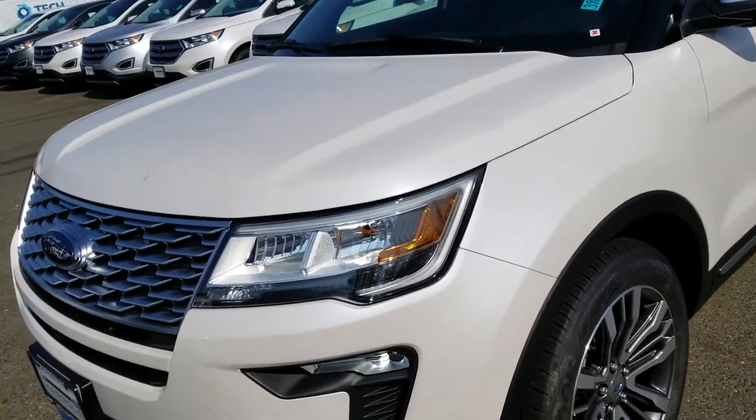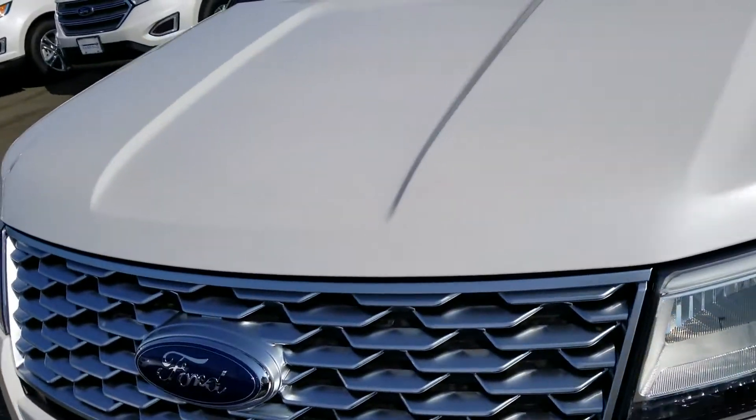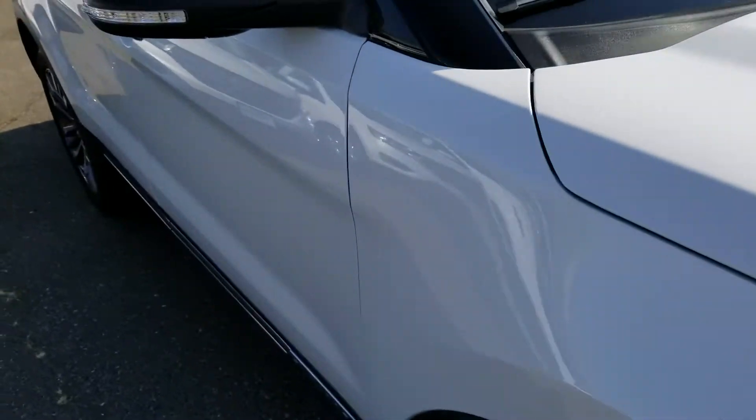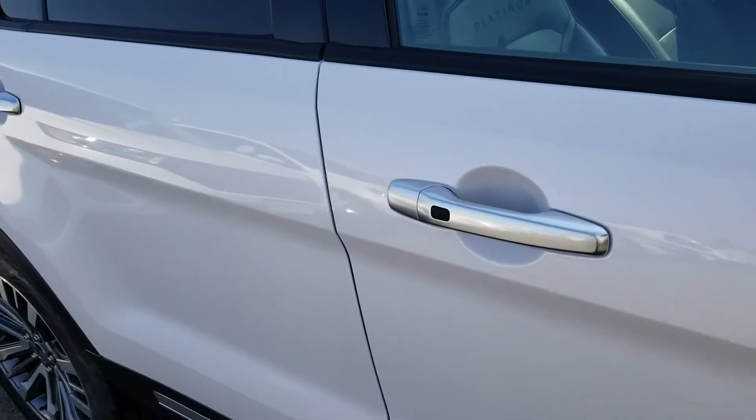It's going to be Tanner. What we're looking at right now is a beautiful 2018 White Platinum Ford Explorer Platinum four-wheel drive. This vehicle is in mint condition — not a scratch on it because it's new.